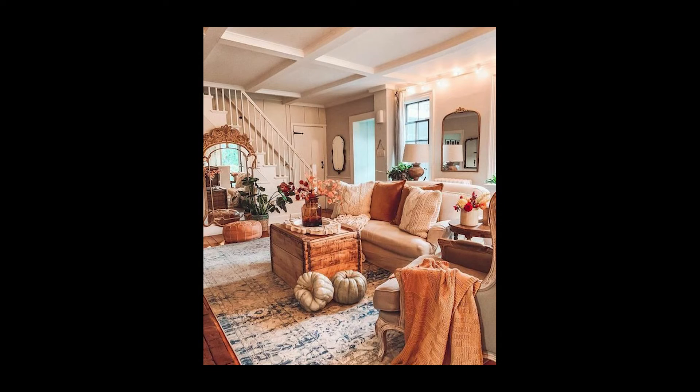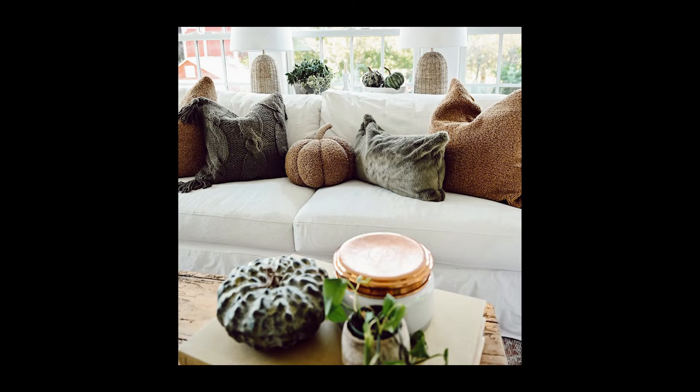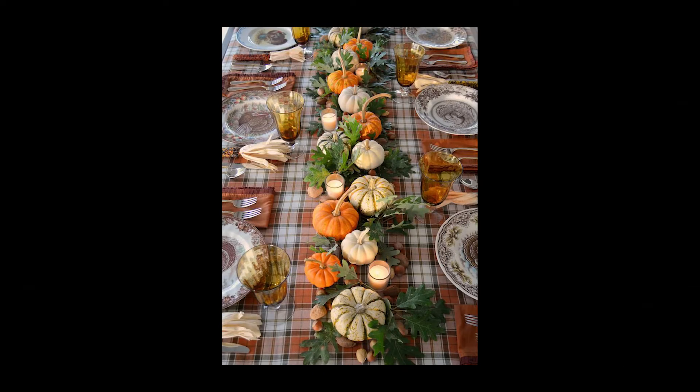You can add some decorative fall pillows to the pillows already on your sofa, and that just gives it a fresh new look. Add some colored napkins that you can use all the time or with company, and it just adds that fall touch to your everyday meal.